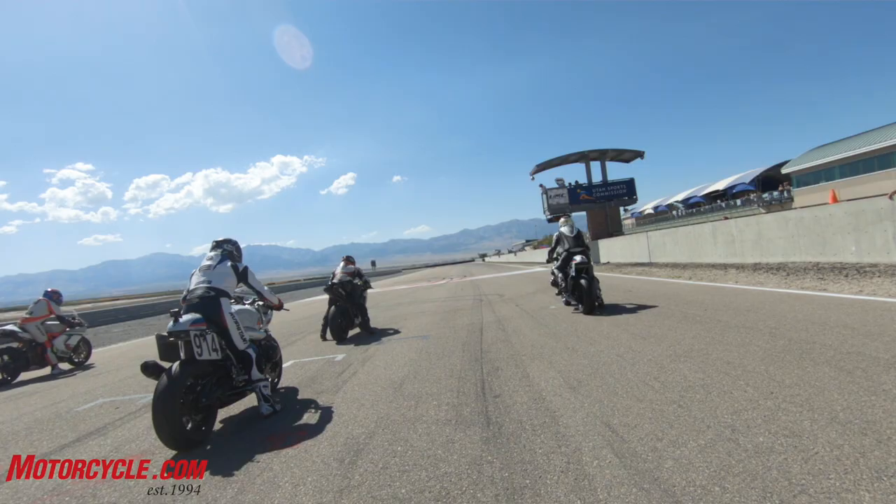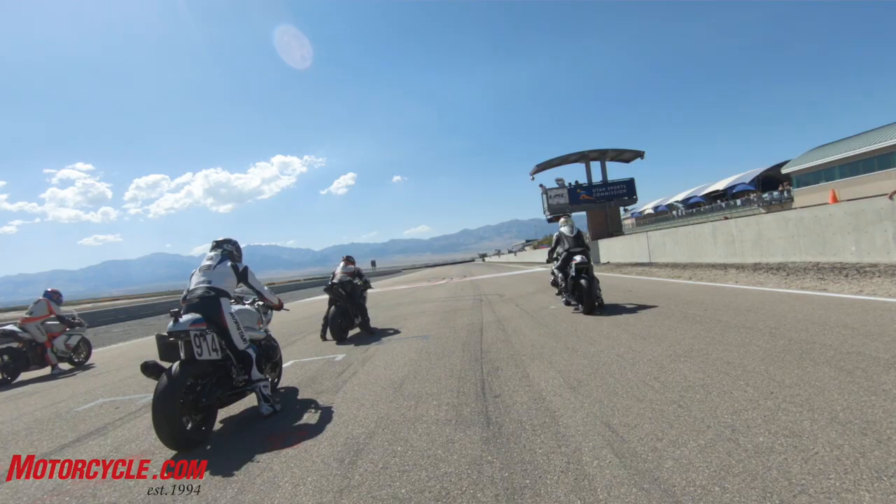Be sure and come back soon to Motorcycle.com's YouTube channel for part three of Let's Go Racing BMW R9T Racer, for ARMA race coverage from the beautiful Utah Motorsports Campus facility, and to see if Boxer Team America was able to successfully grow our ranks. Thanks for watching.